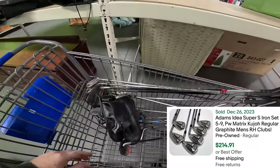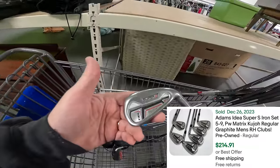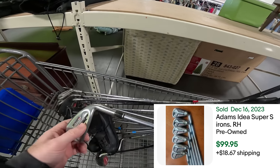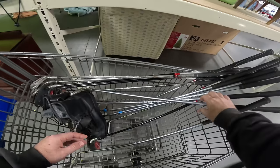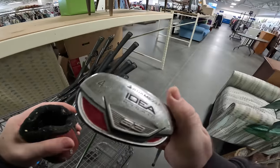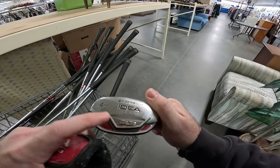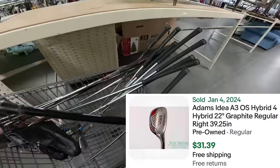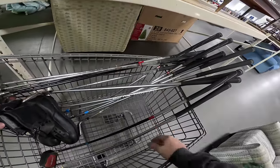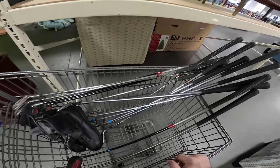Right place, right time — they were just putting stuff out and I grabbed the Super Adams golf clubs — didn't even have the camera on. I grabbed the entire set, which is nice, and there are also hybrids in here. These aren't super expensive because they're the A3s, but they're still gonna probably go for $30–$40 a piece, maybe $20 a piece, so you're talking hundreds of bucks right there.